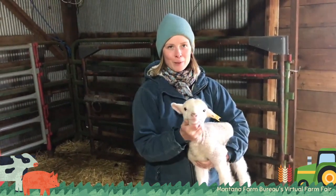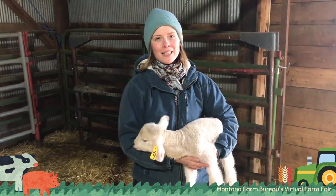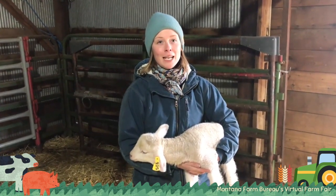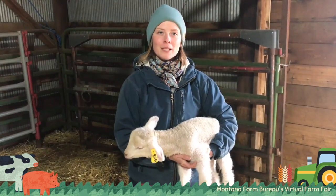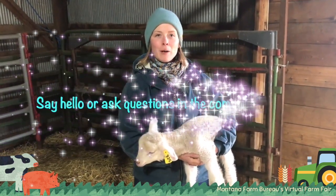I have a lamb helper here with me and we're going to talk a little bit about the different breeds of sheep, the different names of sheep for the males and females, the moms and dads, and we'll talk a little bit about wool and a little bit about lambing.